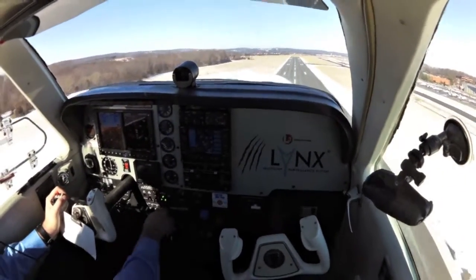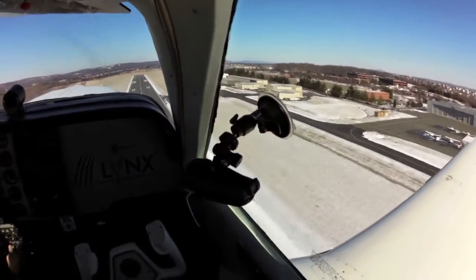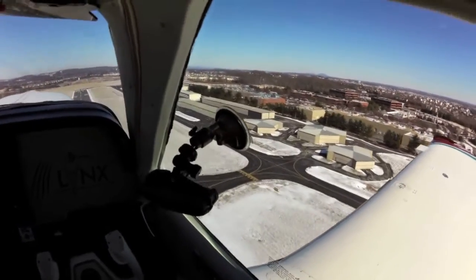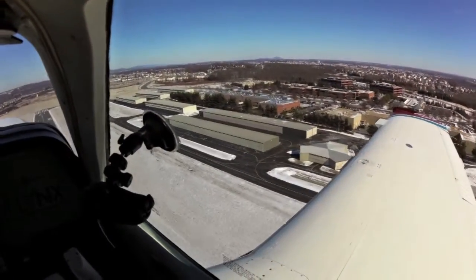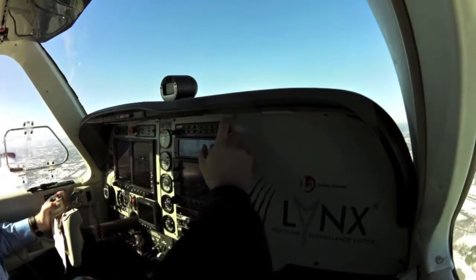The NGT-9000 is a Mode S transponder with built-in 1090 MHz extended squitter links and 978 MHz universal access transceiver for receiving ADS-B traffic and weather information. Plus, it has an integrated WAAS GPS receiver.